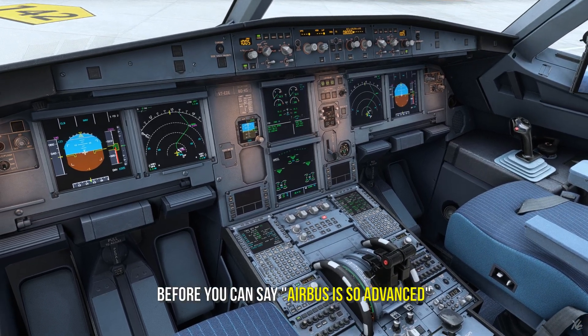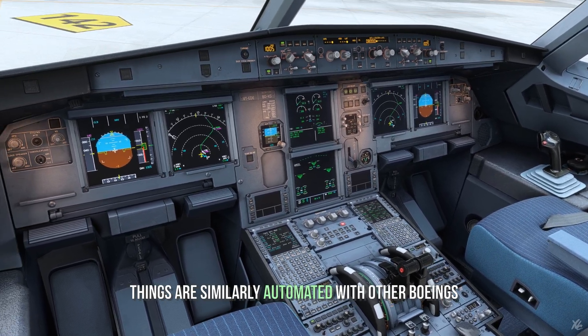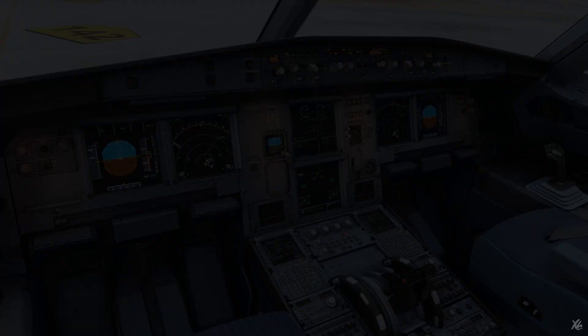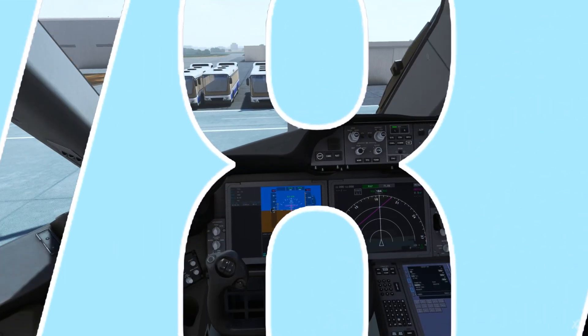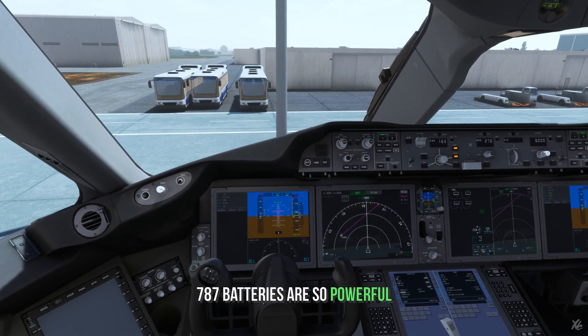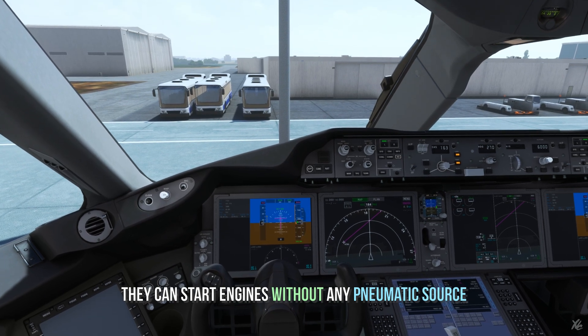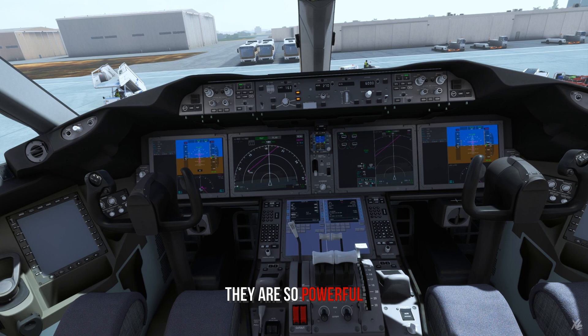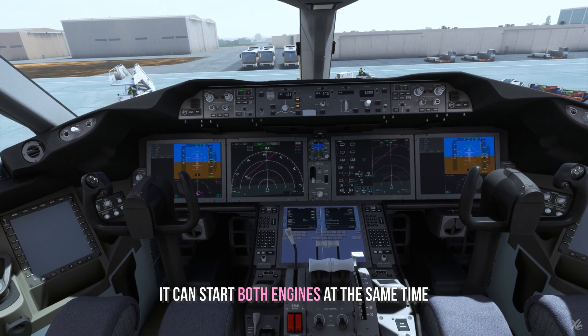Before you say that Airbus is so advanced, let me stop you right there — because things are similarly automated with other Boeings like the 747 and the 777. But let's take a look at the Dreamliner. The 787 is a powerhouse. Its batteries are so powerful that they can start engines without any need of a pneumatic source from the APU — in fact, they can start both engines at the same time.